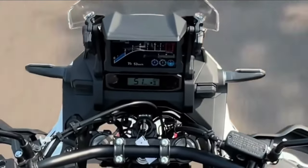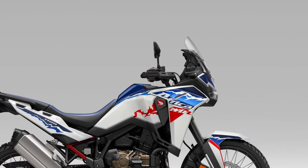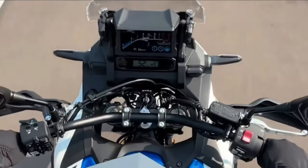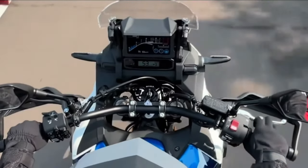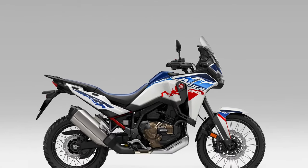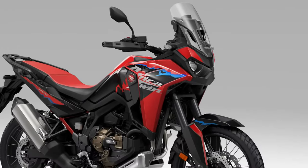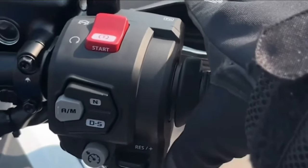Powering the Africa Twin is a potent liquid-cooled parallel twin engine, refined for smooth power delivery and ample torque, ensuring responsive performance both on- and off-road. Whether navigating rocky trails or cruising down the highway, the Africa Twin delivers exceptional performance and agility, thanks to its lightweight construction, advanced suspension system, and responsive throttle.